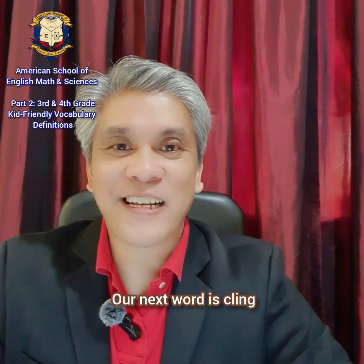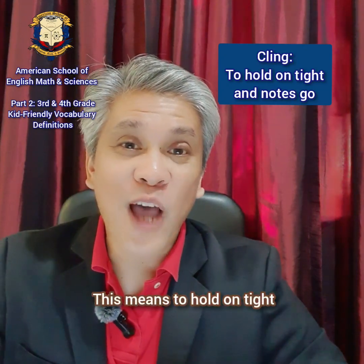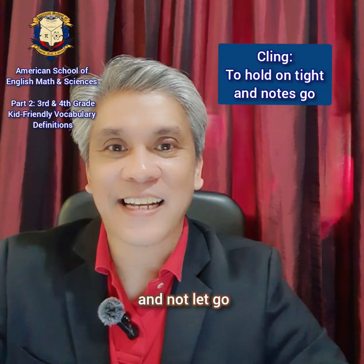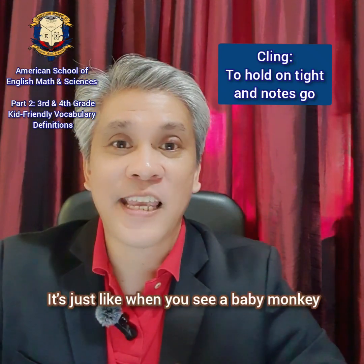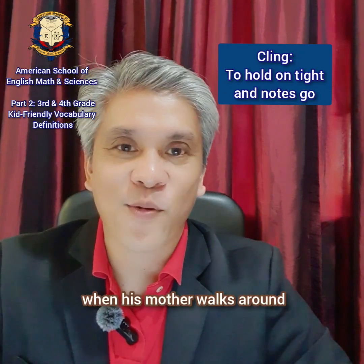Our next word is cling. Cling. This means to hold on tight and not let go. It's just like when you see a baby monkey clinging to his mother when his mother walks around.